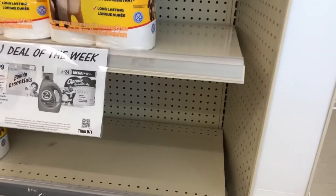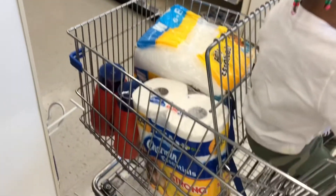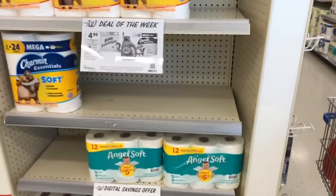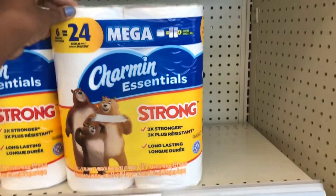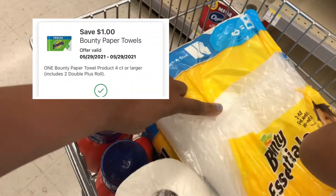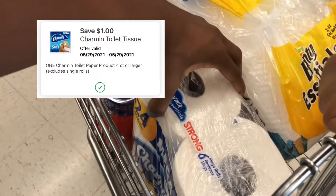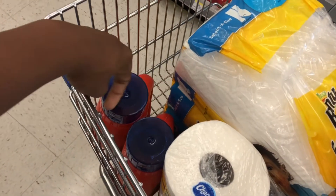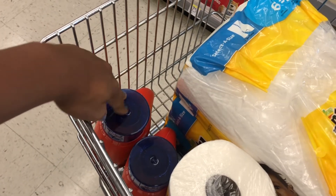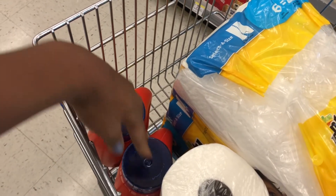My store had the Bounty and the Charmin right here on the end cap of the paper aisle, so I went ahead and grabbed the paper towels and the Charmin. On our Walgreens account we have a $1 digital coupon for the Bounty and a $1 digital for the Charmin, so I'll be using those dollar digitals and then two $2 paper coupons for the two Tides.